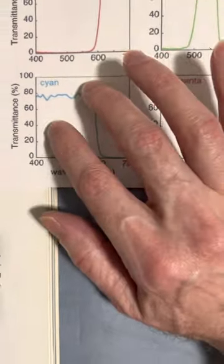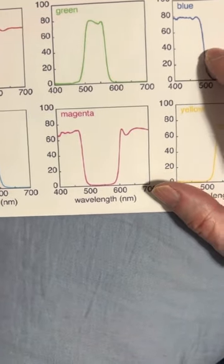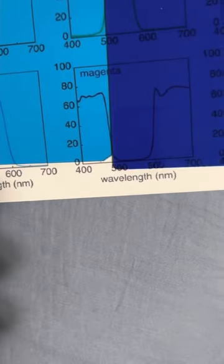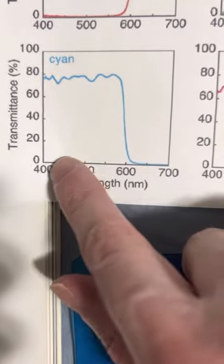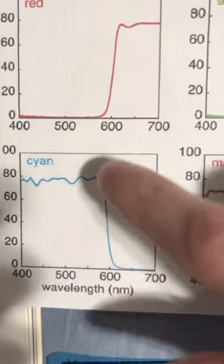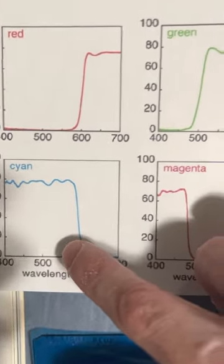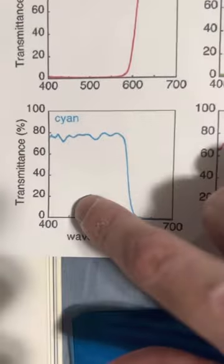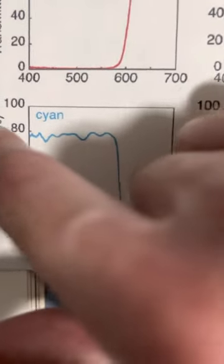I've always been confused about cyan and where it was on the visible spectrum. As you can see, blue here is transmitting — you can see more light is coming through the cyan. This is evident in the graph: cyan is transmitting between 400 to 600, so it's the opposite of red. Red is blocking cyan; cyan is blocking red. And if you compare it to blue, blue transmits 400 to 500, while cyan transmits 400 to 600.